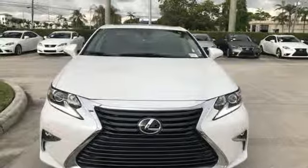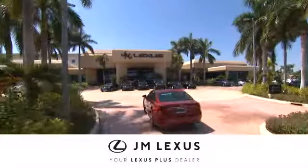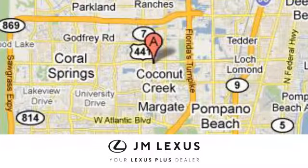See it for yourself when you take it for a test drive. At JM Lexus, drive luxury and experience world-class customer service. We're conveniently located just east of 441 on Sample Road in Margate, Florida, just west of the Turnpike.